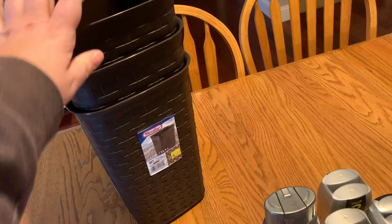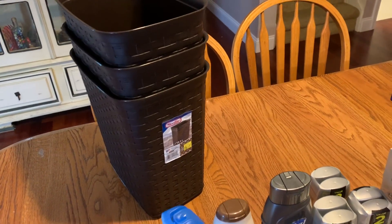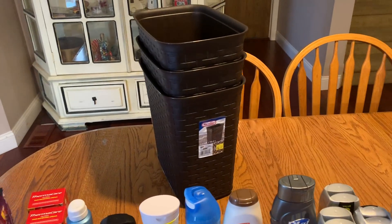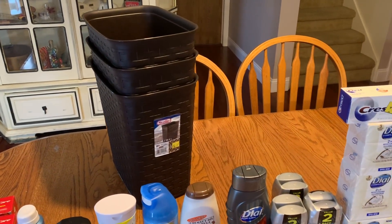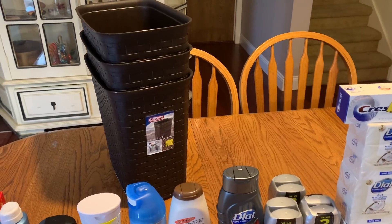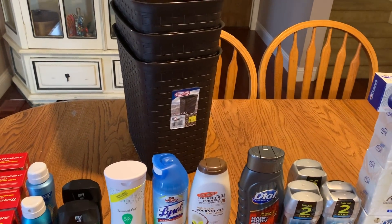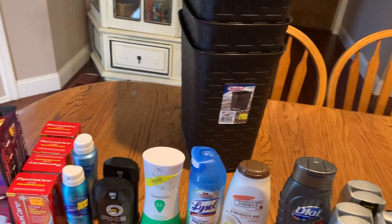The waste baskets ring up at five dollars, so they're half off at $2.50 each. I got three of them. When I was putting together pictures for my video I saw these and thought I definitely need those.